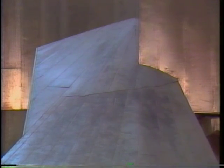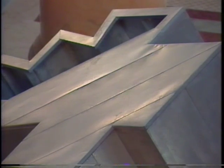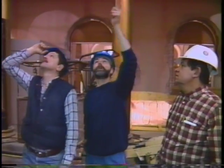We experience the benefits of the Sheet Metal Journeyman's craft every day of our lives, yet we're seldom aware of it, for it's often hidden behind walls or ceilings or floors. Craftsmanship crossing the line into artistry as Sheet Metal Worker becomes sculptor.